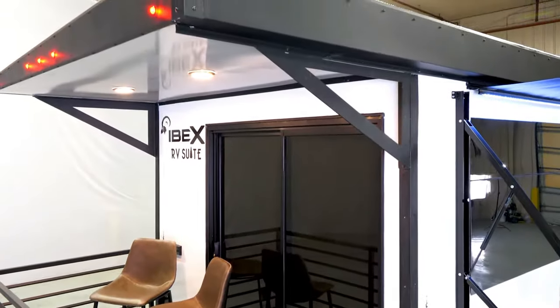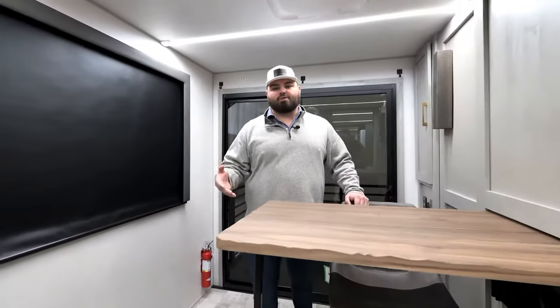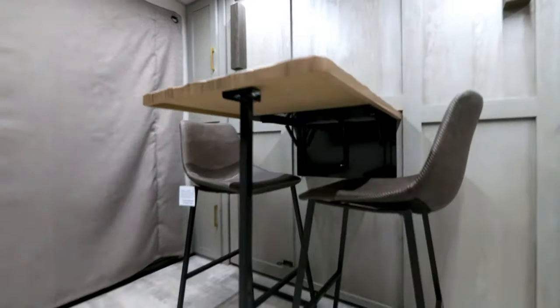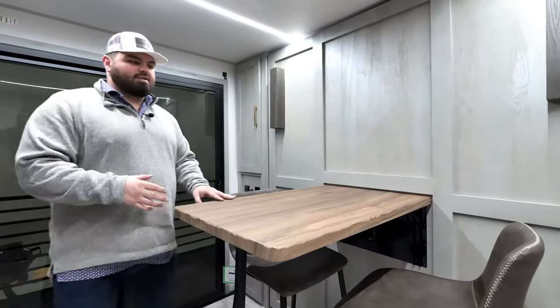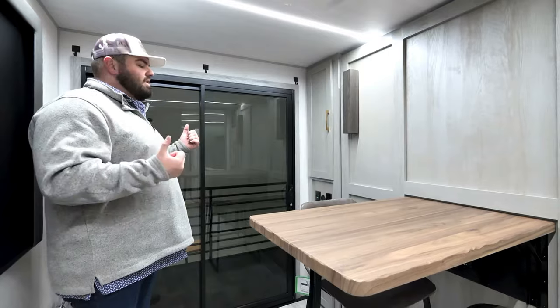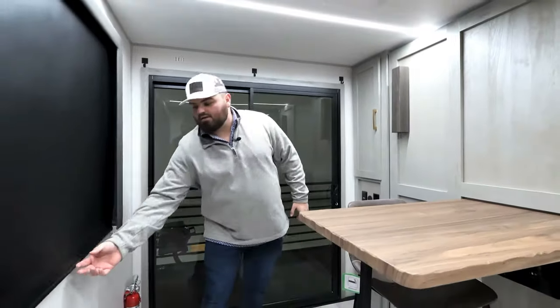Welcome into the RV Suite. First, we're going to go through what we call the master suite. This area offers a large flex space — it acts as your master suite where you sleep, but it can also be extra storage for when you're traveling with gear, or as demoed here, a workstation or dining station. This flex space offers tons of versatility, with dual charging stations between USB and 110, plus great natural lighting and a flex view outside of your rear patio door with a shade option.